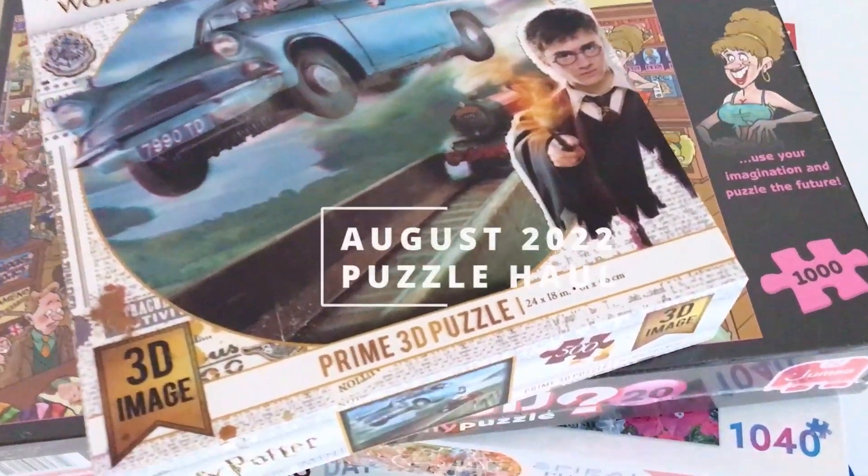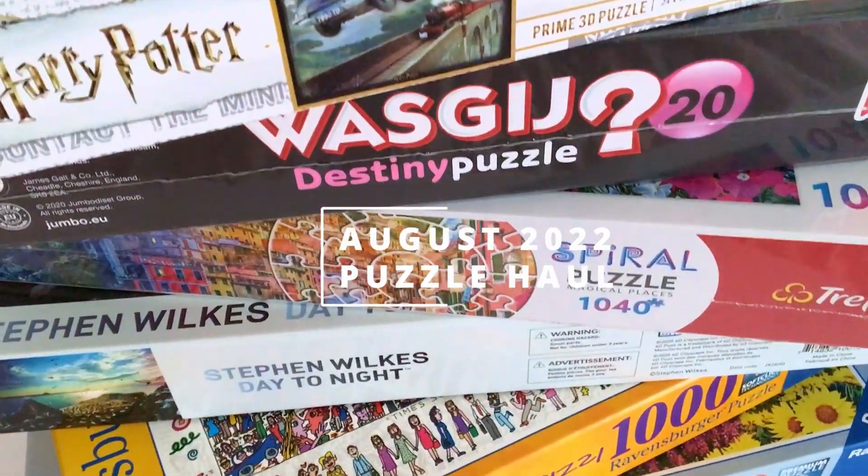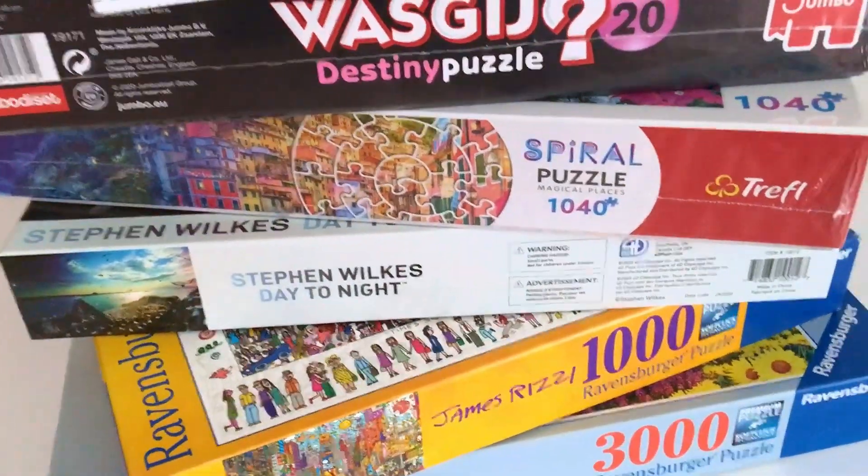Hi guys, welcome back to my channel. I think it was just a matter of time before I'd be getting more new puzzles, and today's the day, so welcome to another puzzle haul video. Today I'm going to be dividing my puzzles into three sections: the ones that I received, the ones that I exchanged, and the ones that I bought. I also bought something that is not a puzzle but it's connected to puzzling and I think every puzzler should have it. I don't know why it took me so long to get one, but I'm gonna share that with you as well. So yeah, I think we can just get into it now.